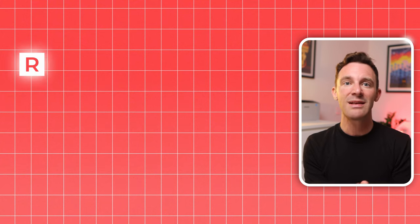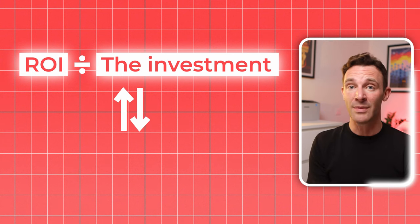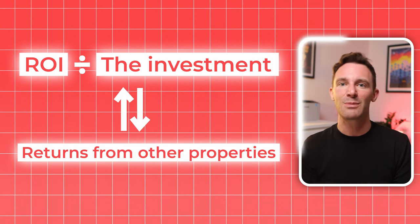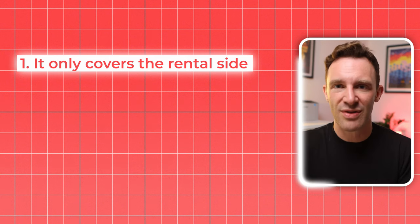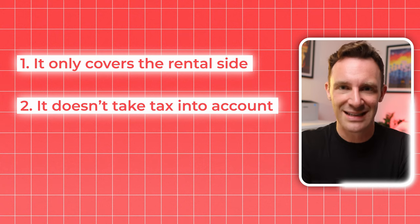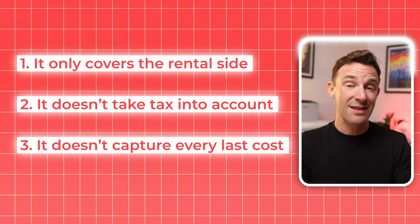The number you should care about most is your ROI — the amount of money you make each year divided by the amount you personally put in, excluding any mortgage. You can compare this to returns from other properties or even other types of investment entirely. A few important warnings: first, this only covers the rental side, which is critical but not the whole story. Second, this doesn't take tax into account — tax applies at a portfolio level and depends on many personal factors, so you'll need personal advice. Third, the spreadsheet doesn't capture every last cost. My assumptions are bound to be wrong anyway — what I'm trying to establish is the big picture. This isn't forecasting; it's assessing whether an investment at its heart works for you.